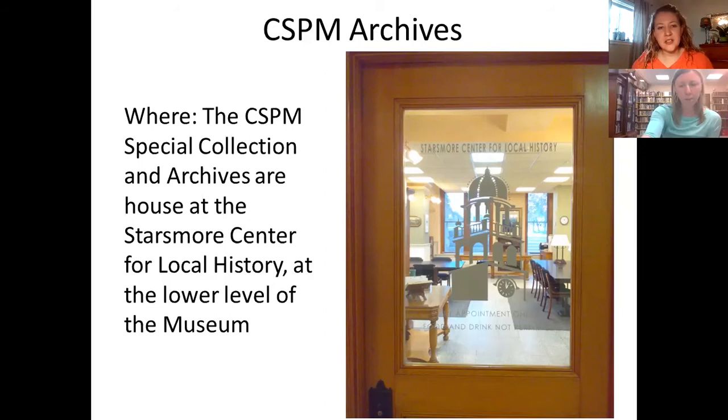So, how is it different from a library? The main difference is we have a non-circulating library. You are welcome to come in and use the resources, but we don't check materials out. Another difference is that in the archival collection we have unpublished materials, so what is in our collection is unique to our repository. That's what makes the research experience really special in archives versus just going to a library and picking up a book.